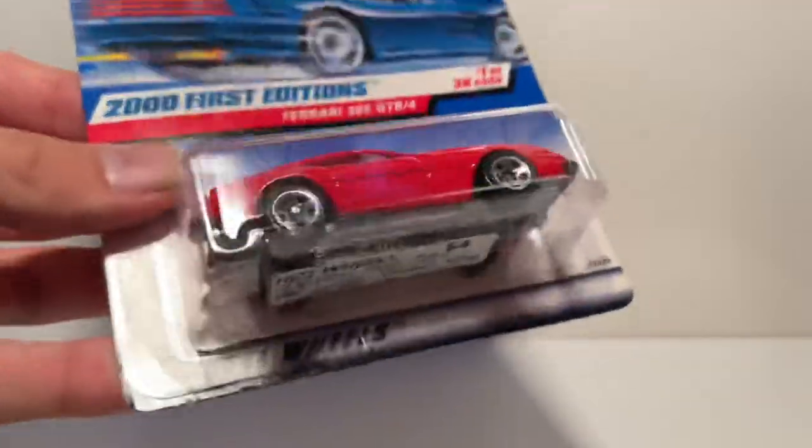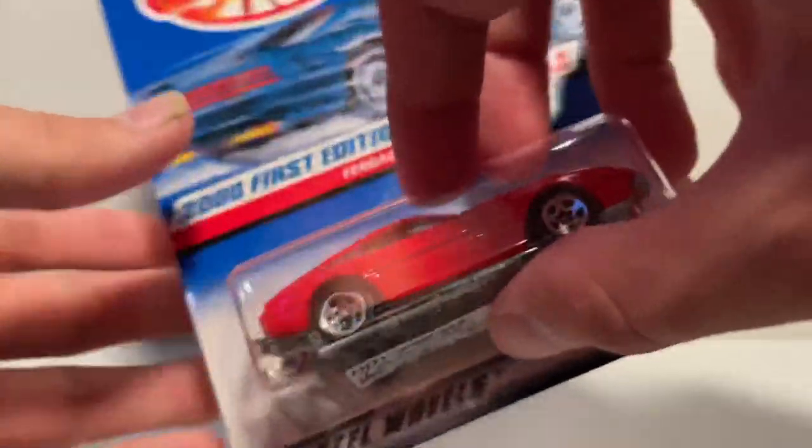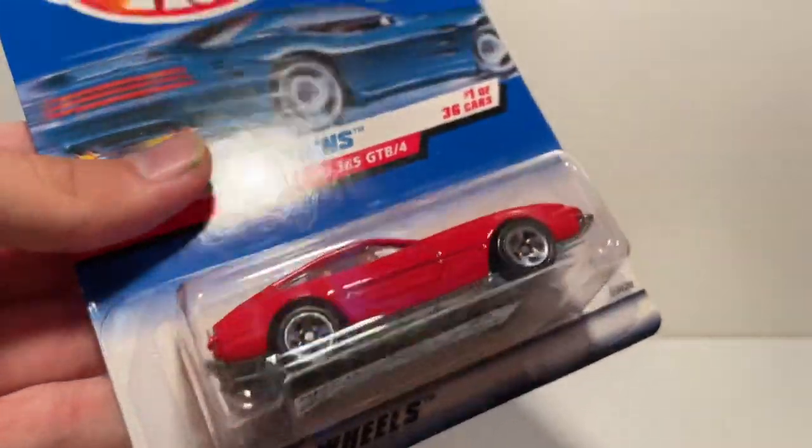I also got this Ferrari. I know most of you guys don't collect Hot Wheels, but I think it's pretty cool. As most of you know, Hot Wheels discontinued Ferrari when the contract expired back around 2013. So I collect all the Ferraris I see — I'm a big Ferrari collector. Now we're going to get into the monster trucks I found at the store.